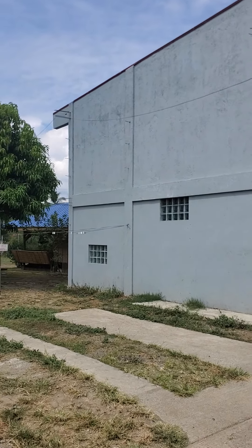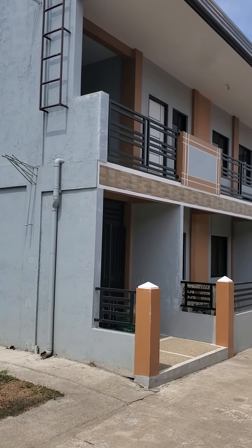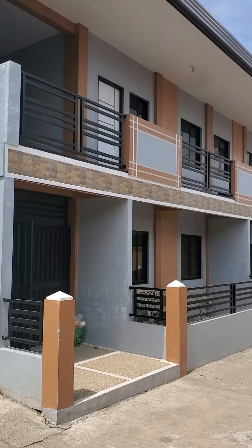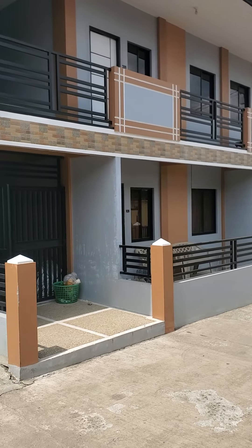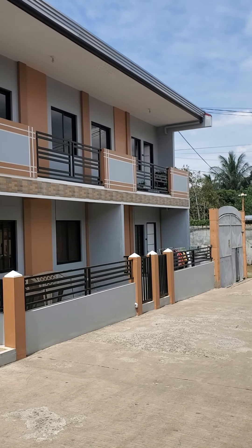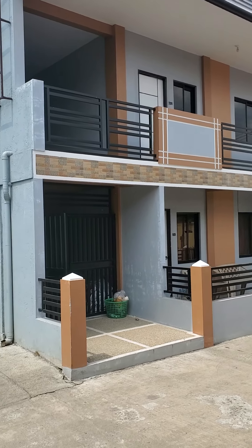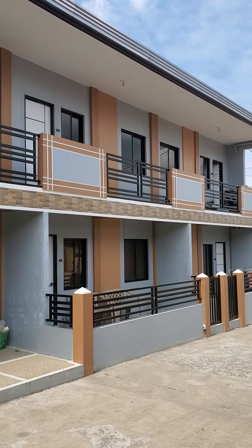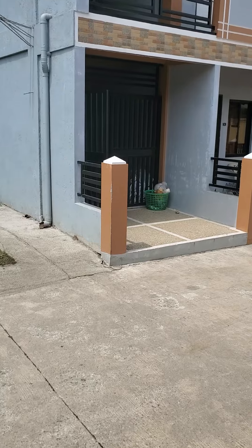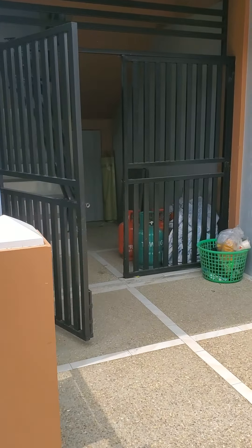This is the main building. It is about two years old. There are four suites — two upstairs, two downstairs. One is a one-bedroom and one is a two-bedroom on each floor. We'll go upstairs now and I'll show you the condo.